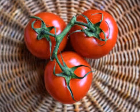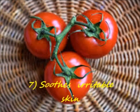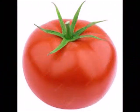Number 7: It suits irritable skin. The anti-inflammatory compounds in tomatoes are good for irritable skin. The vitamin C and vitamin A of tomatoes are the key ingredients that have a soothing effect on the skin.